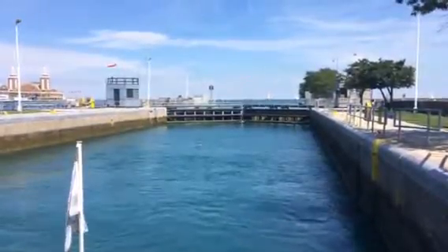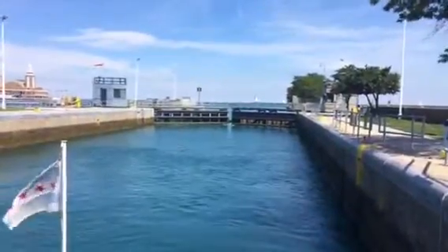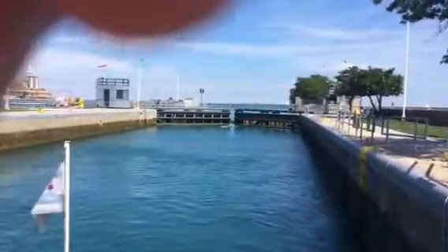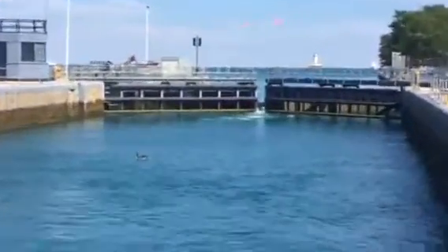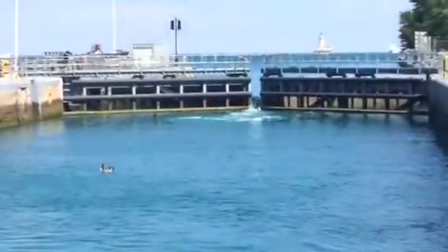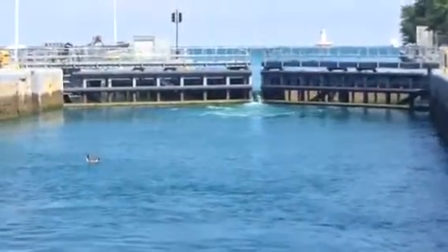Here we go, we are starting to open up the gate in front of us and we are starting to allow over 750,000 gallons of water to enter the spot, which is 600 feet long, 80 feet wide, and 22 feet deep. The Chicago lock is the second busiest lock in the country for recreational craft and the fourth busiest lock in the country for recreational craft.